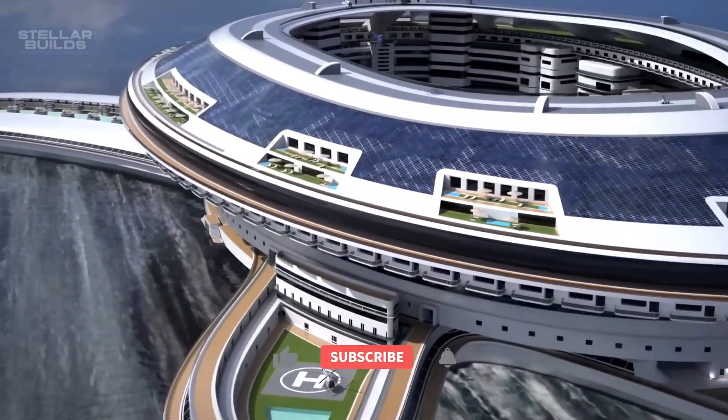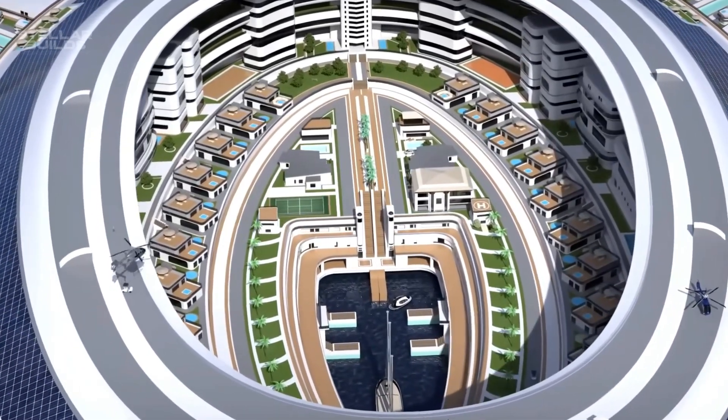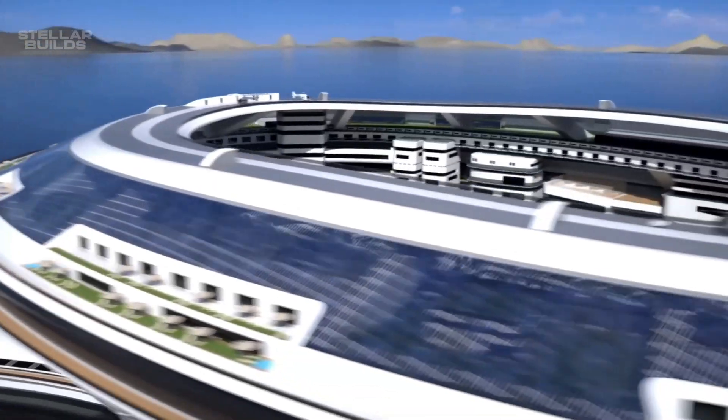If you liked the video, please make sure to subscribe and ring the bell icon to be notified for future construction videos like these. Until next time, peace.